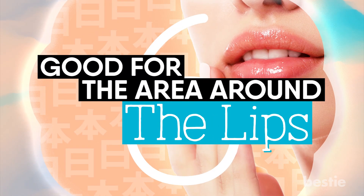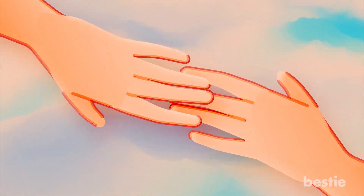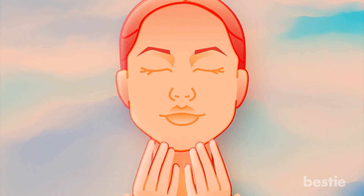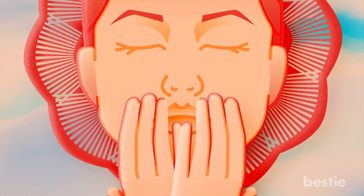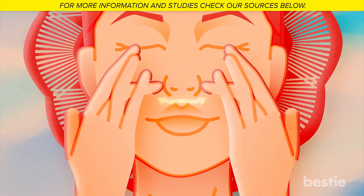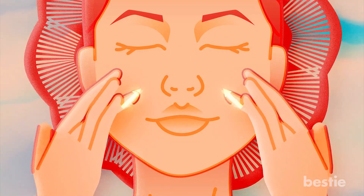6. Good For The Area Around The Lips. From this point on, you will need to do each step of the massage at least three times. To work on the area around the lips, put your hands on your chin and press three fingers on the center. Then move in a semicircle so that you reach the upper lip. The next step is to use your middle fingers and press them lightly on the nose wings, then move your fingers in a semicircle to reach the nasal arc and back. You can then return to the cheeks by moving the fingers in a similar motion.